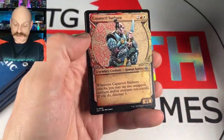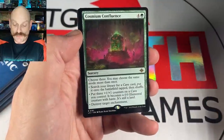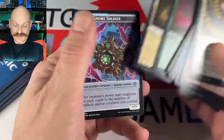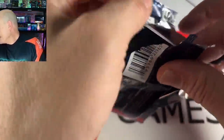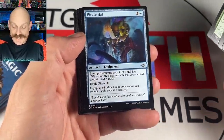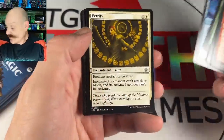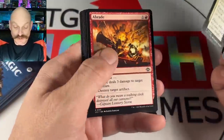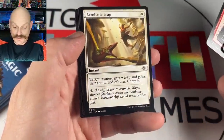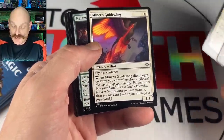Give me another banger — Boros? It's not too late to change. She can't play that if she wants to stick to blue-white. And she got the pirate hat: whenever this creature attacks, draw a card and discard a card. Equip pirate. Another Petrify!